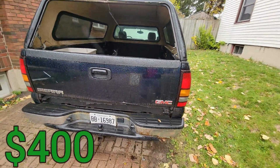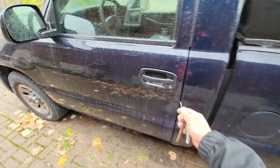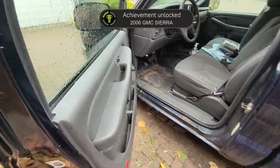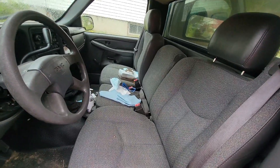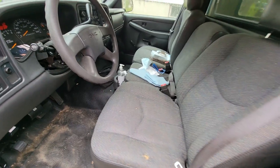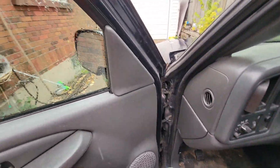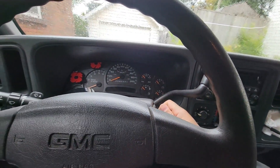I just bought this thing for 400 bucks. I'm gonna pull it over to my mom's house and park it for now — this is my new truck. I figured it'd be good for work because of the eight-foot box. It's a single cab, which isn't my favorite, but it is what it is. For 400 bucks you can't really complain — this is a 2006 GMC Sierra, and it's in pretty good condition. The previous owner was still driving it before he died, and it still starts.